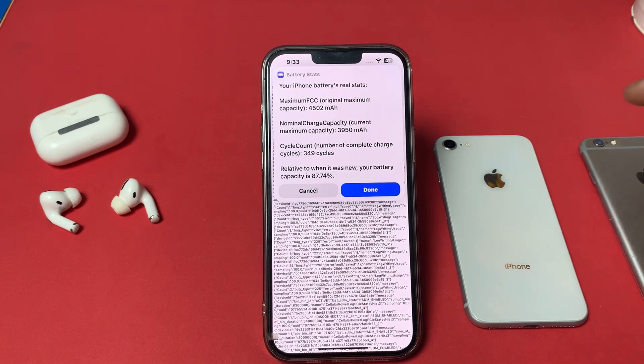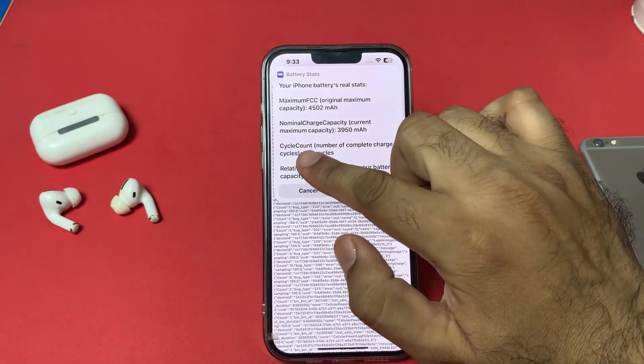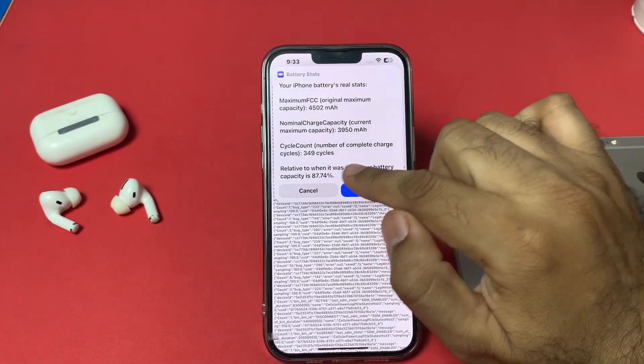Scroll down and find the entry labeled Battery Status, then select it. Wait for a moment — you can now see your iPhone's real battery status, including the maximum original capacity of the battery.